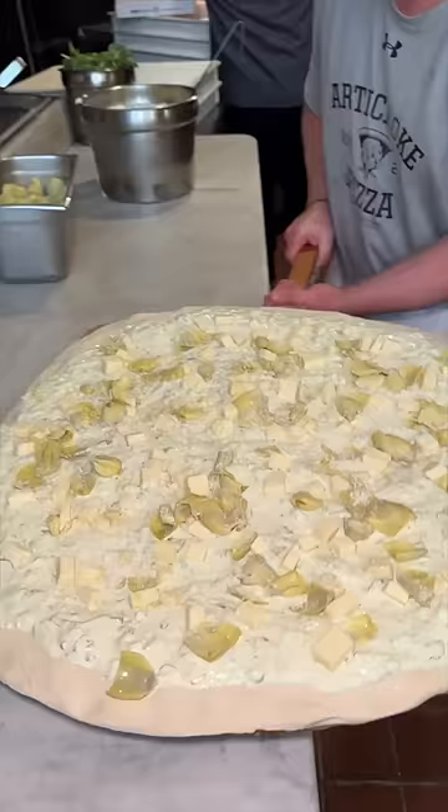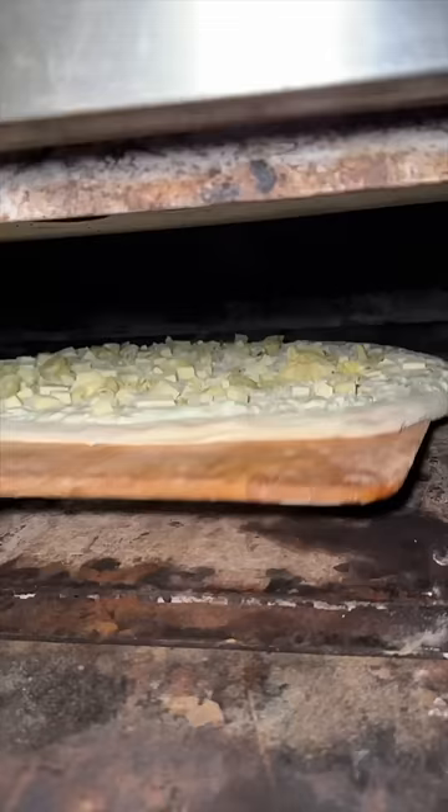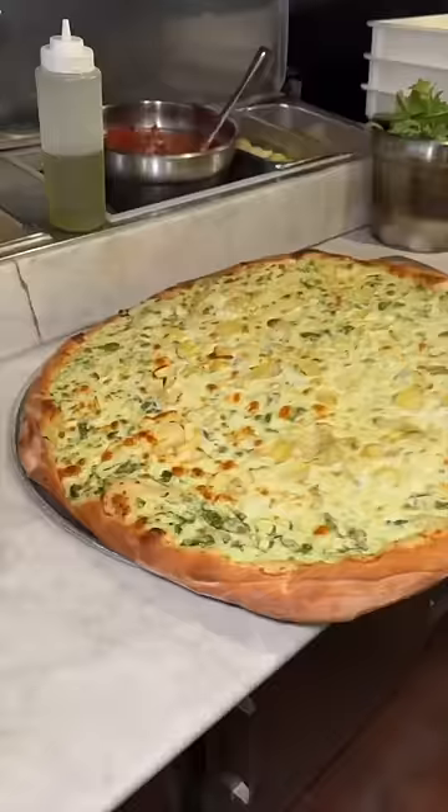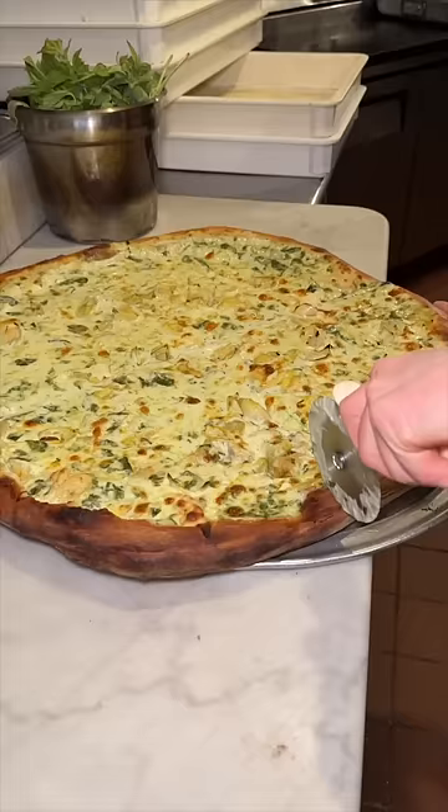They slide this beast into the oven until it looks like this. The result? A thick, crunchy, creamy, cheesy, and devour-worthy pie.